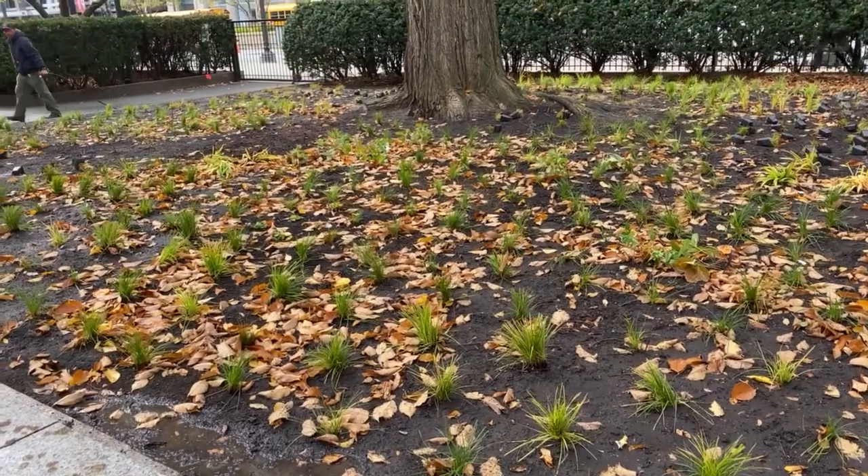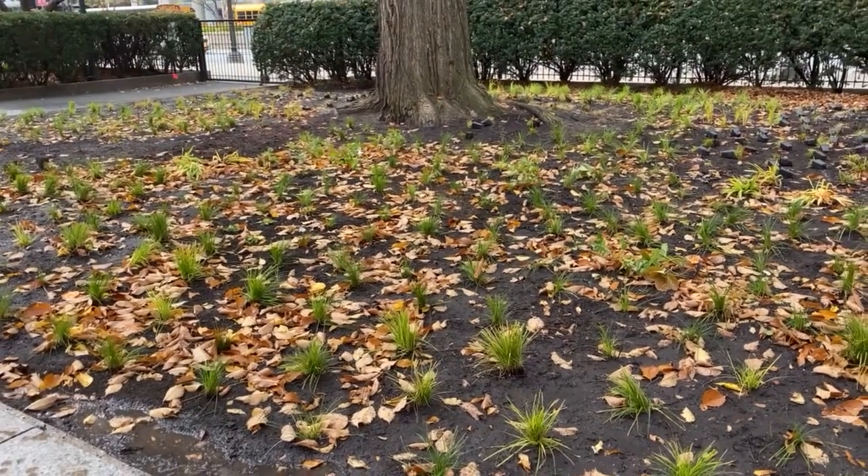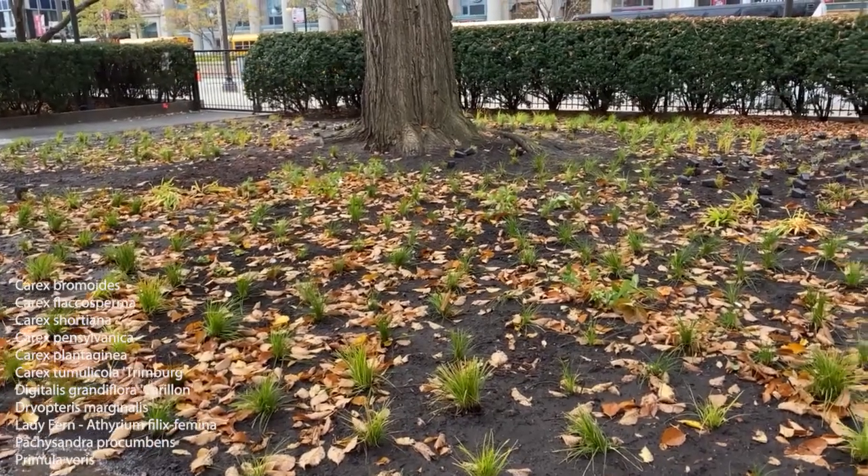All right, everyone. There's good things happening. Let's make ourselves aware of them, too. Thanks. It's a wild day downtown. This is Friday. They had a tremendous amount of school buses here.